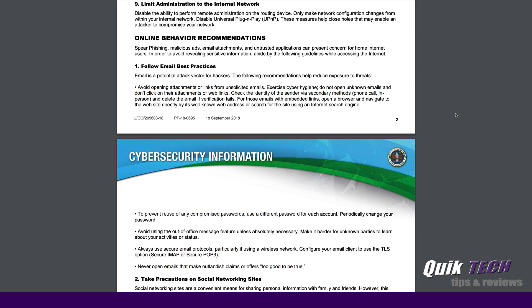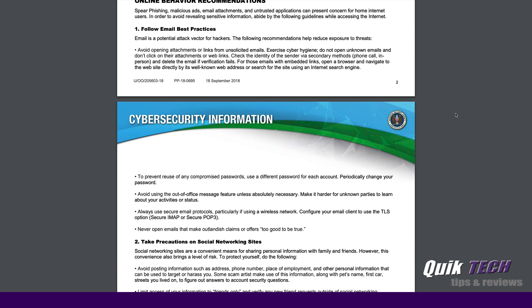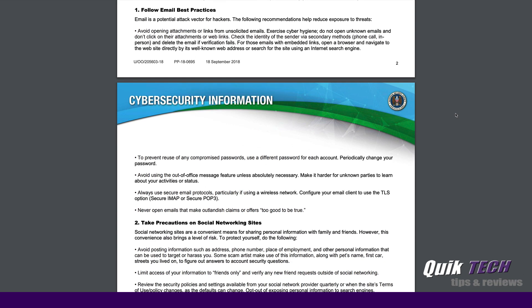A couple of things with online behavior recommendations — it talks about phishing, malicious ads, and email attachments. A lot of these things have been talked about over the years. For example, with email practices: don't open an email, click on a link in an email, or open an attachment from an email if you don't recognize the sender.